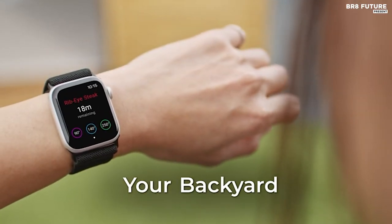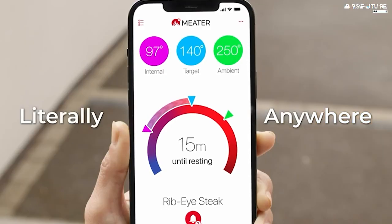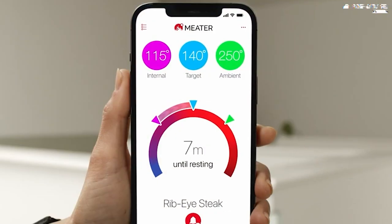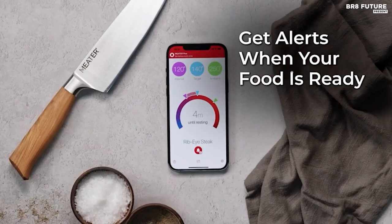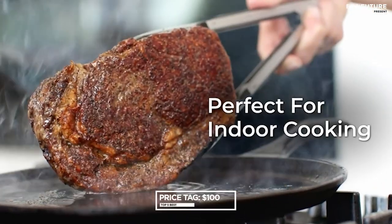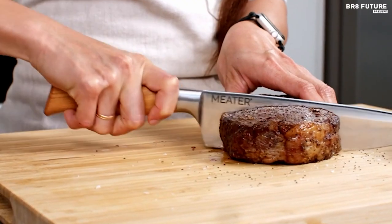Monitor your cooking effortlessly through the accompanying app, compatible with iOS 12.2.0 and later and Android 8.0 and later devices. The app provides real-time updates, eliminating the need for constant checking and ensuring perfectly cooked meals every time. And at $100 US dollars, it's an investment in precision and convenience that pays off.